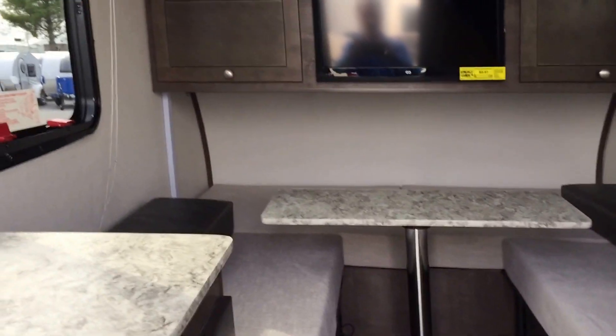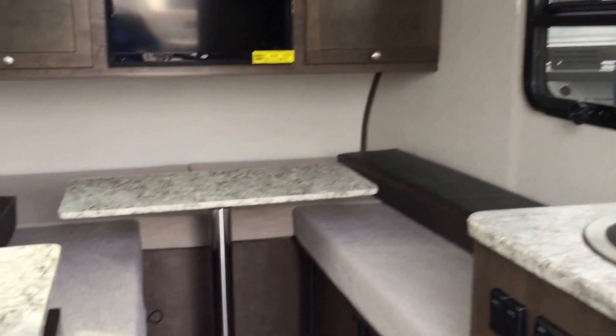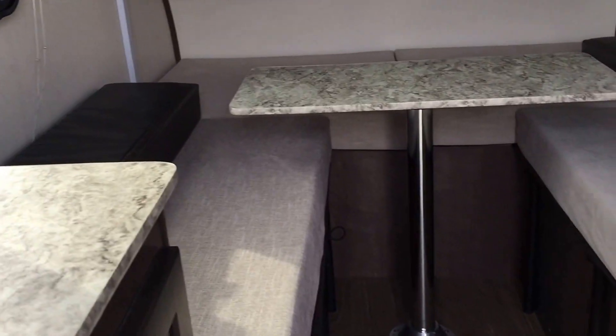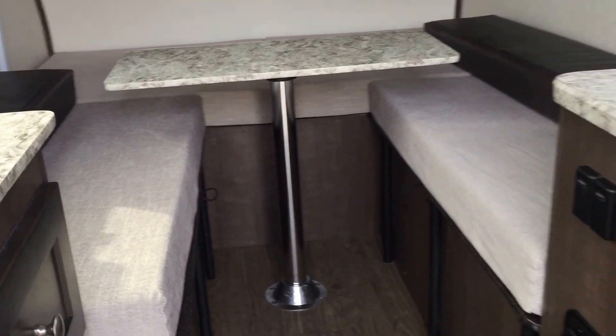Sound bar, your TV. As you can see, this thing is a massive style bed there. That bed's going to break down — you can use it as twins or you can make that as one big bed.